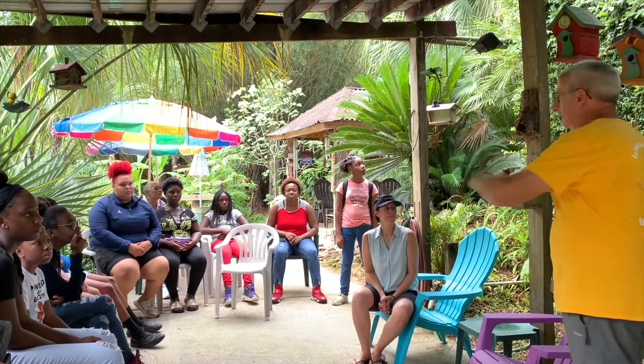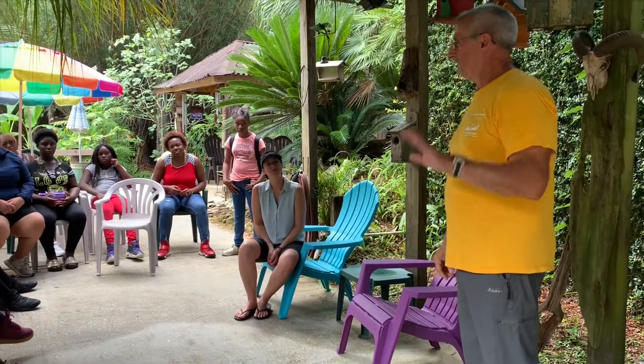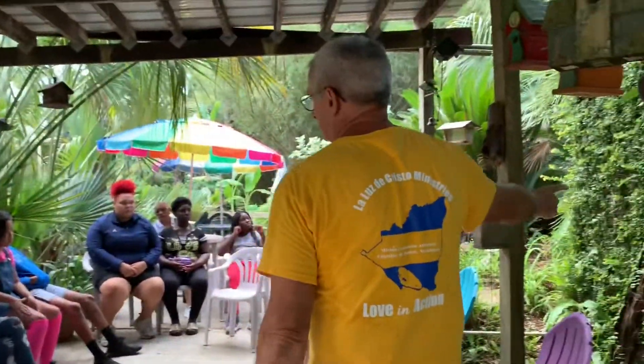Before we built out here it was just total woods. Back in 1995, when we tried to evacuate, we were gridlocked on the highway — you couldn't go anywhere. It took like 13 hours to get to Tallahassee from here. So I decided I was going to build a storm shelter, and that's what this is that you see.